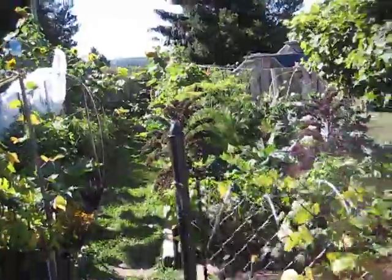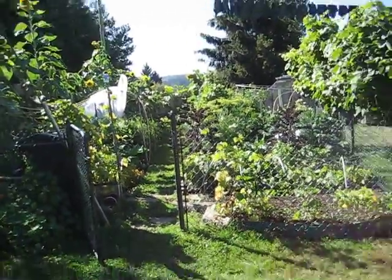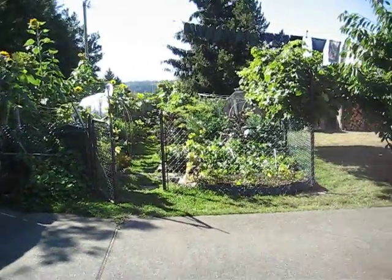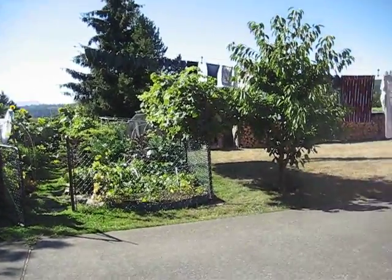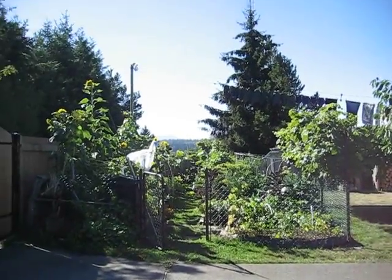That's the garden. See if I can walk backwards — there you go. There's a tour of the garden, as promised. Hope you like it and you have a good day. Bye.